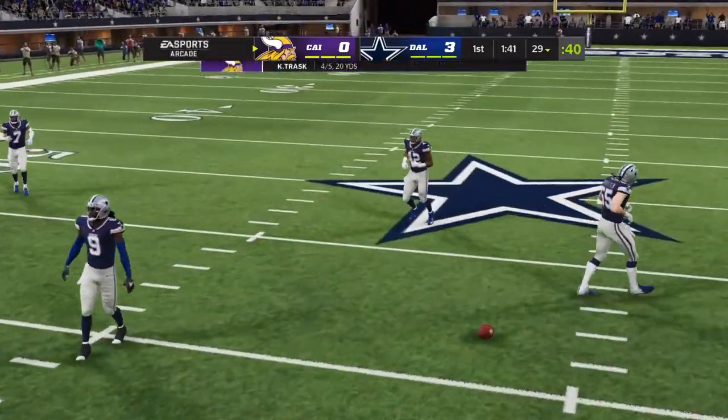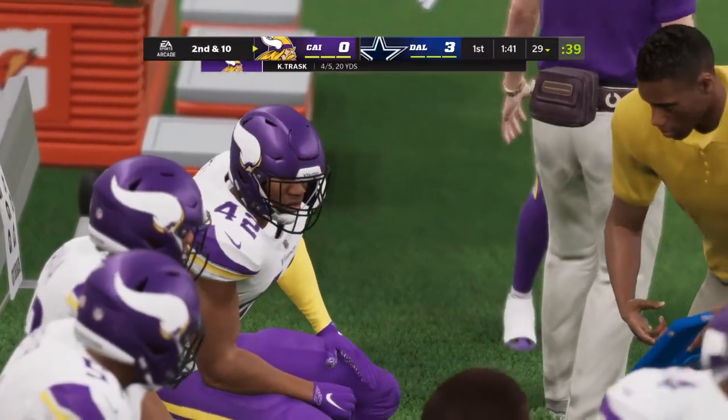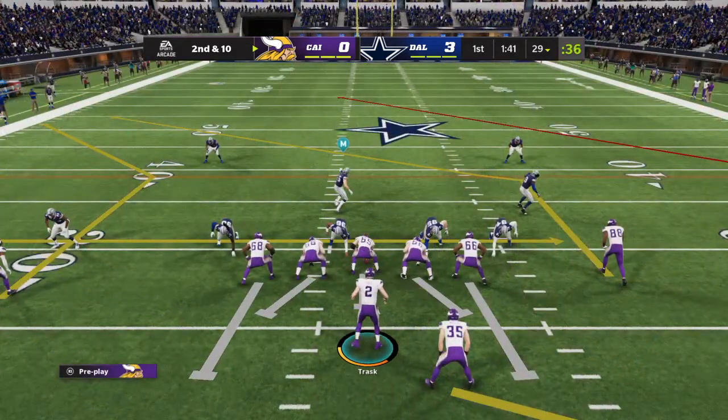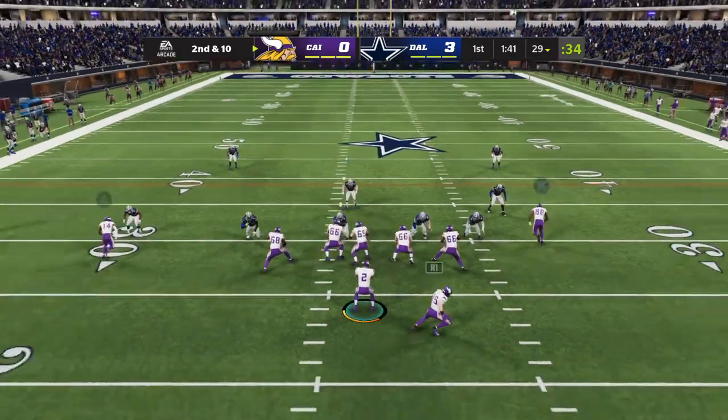That is knocked away in the middle of the field and incomplete. That's a nice job there because you've got to play the ball, not the man — winning coverage that'll keep you away from a lot of needless penalties. He's able to knock that one away.